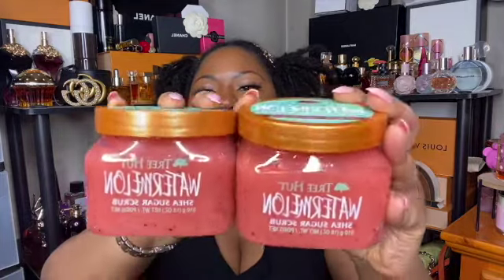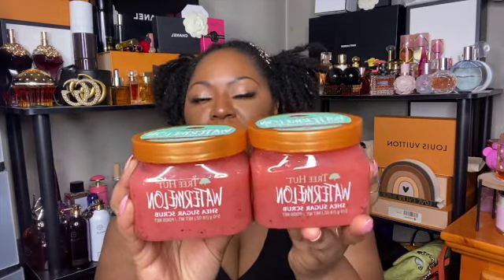I picked up two of these watermelon scrubs from Tree Hut. It's been a while since I bought any Tree Hut scrubs — ever since I bought the cotton candy one and didn't like it, I was over them. But I smelled these in store and they definitely smell like watermelon Jolly Rancher — fruity and fresh. I'm glad I got two because watermelon is having a moment.